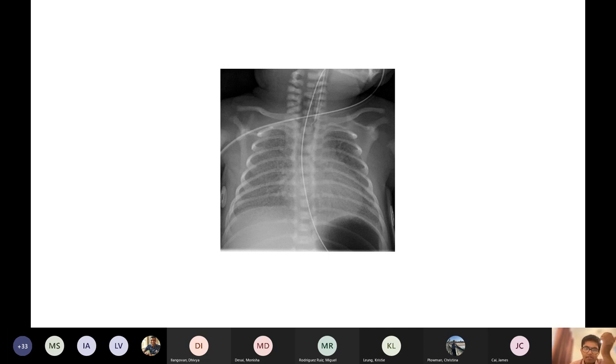Do you know what kind of cells produce surfactant? This is the one niche thing I would learn. Type two pneumocytes.